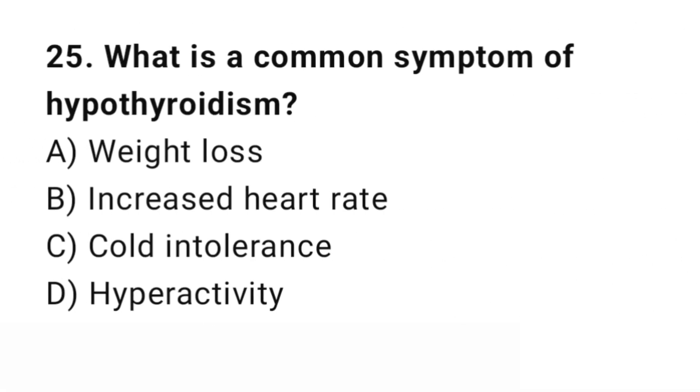Question number 25. What is a common symptom of hypothyroidism? The right answer is C: Cold intolerance. Cold intolerance is a common symptom of hypothyroidism.